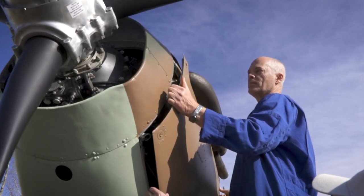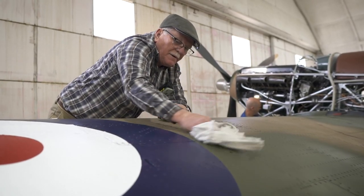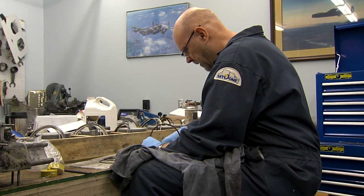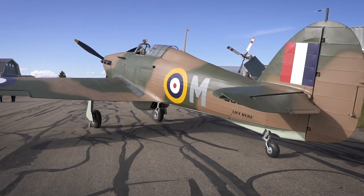No matter what your contribution was to the restoration of this airplane — as modest as a $5 donation or an hour's time — every person who has done that gets to claim a piece of this airplane. They have made a contribution. They have, in a sense, put their fingerprints on this airplane and can, for the rest of their lives, stand back and say: I contributed to that. I had a part in doing that.